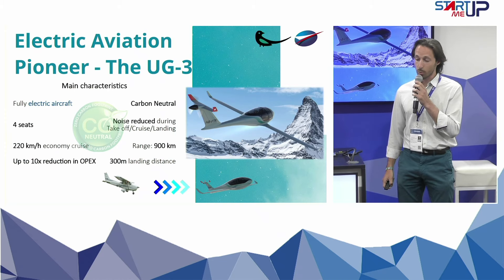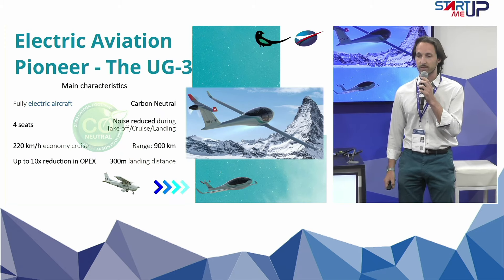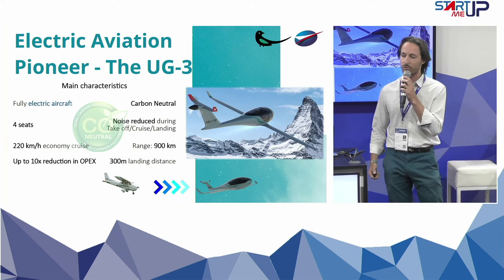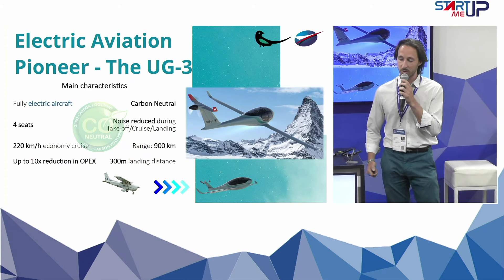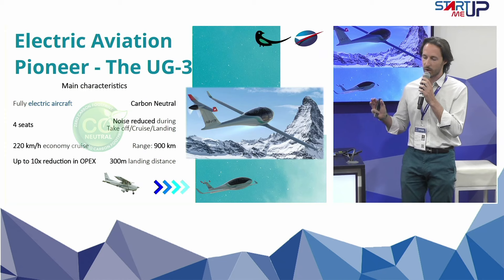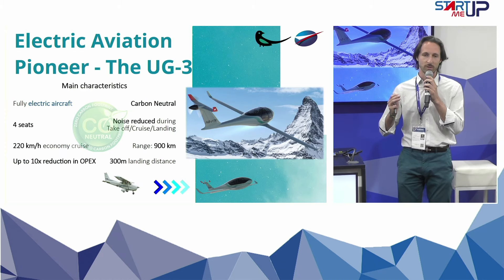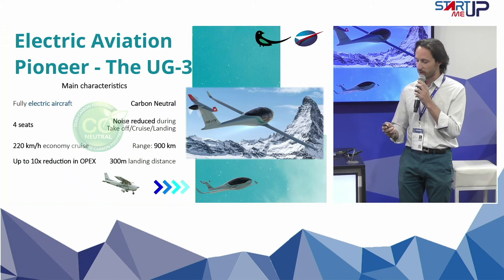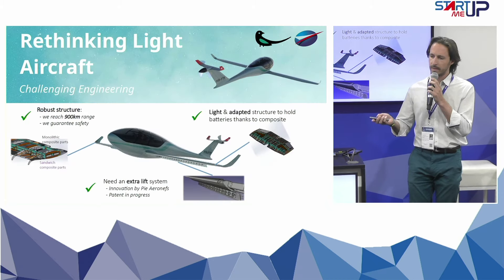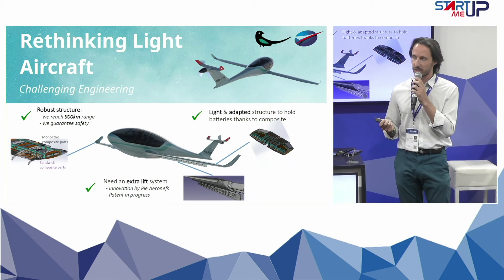This is a total revolution. We have seen in this exhibition a lot of EV tools, a lot of electric aircraft, and all these companies are doing a very, very good job. Here, we are just having a new approach, because with our aircraft and this 900 kilometers range, we just have a total new vision of aircraft today. It's rethinking this aircraft that allows us to go up to this 900 kilometers.